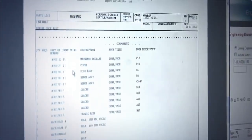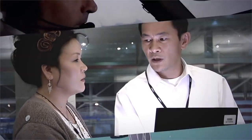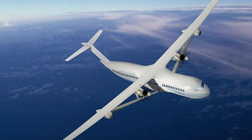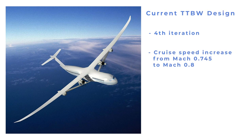Boeing has been working on a TTBW design since 2010 via the partnership known as the Boeing and NASA Subsonic Ultra-Green Aircraft Research program, and now sees airliners using this concept taking to the skies in 2030–2035. The current TTBW design is the fourth iteration of the concept, which has seen cruise speed rise from Mach 0.745 to Mach 0.8, with wing sweep increased and various other aspects tweaked to improve the end result.